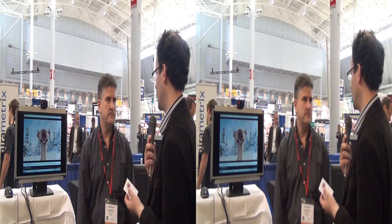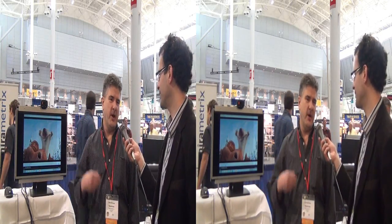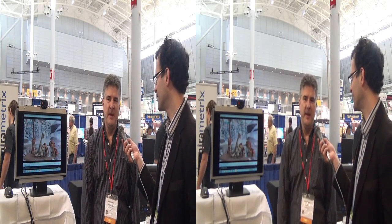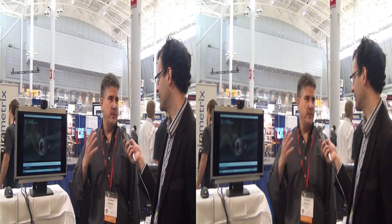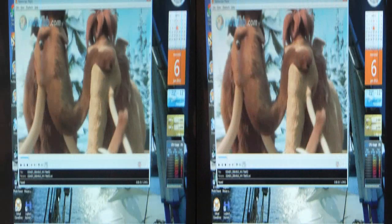We should talk about why it's an important statement that it's full resolution. Usually with autostereoscopic displays, it's based on parallax barrier or lenticular, and there are trade-offs. The trade-off is generally the resolution — they cut the resolution by half or even more, or with multiple views, by as much as nine times. In this case, we don't cut the resolution at all. We rebuild the full resolution of the 3D image in each eye.